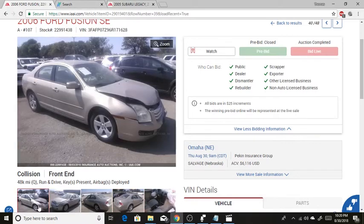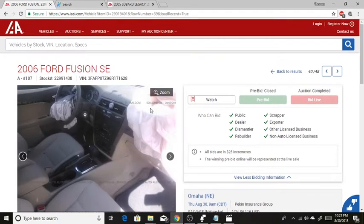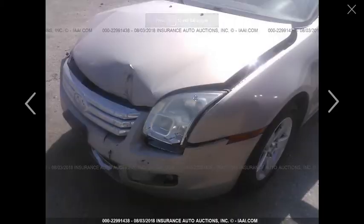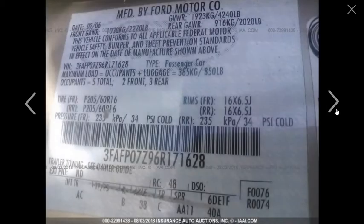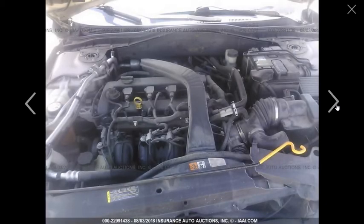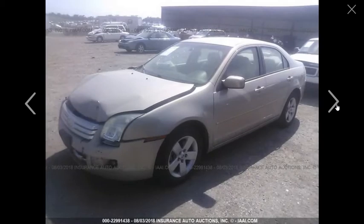So how much would this car cost to rebuild? All the front-end parts would need to be changed out, including this fender — I can see a crease in it right over here. The windshield is shattered, it needs two new airbags, this headlight, and the other headlight probably has broken tabs too. And of course you'd need to reset the airbag module.